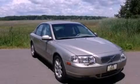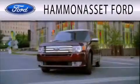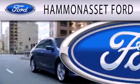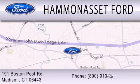Please call us today for more information on this great vehicle. Hammond Asset Forward is dedicated to doing everything possible to ensure that the experience you have selecting your next vehicle is as pleasant as possible. We are located at 191 Boston Post Road in Madison.